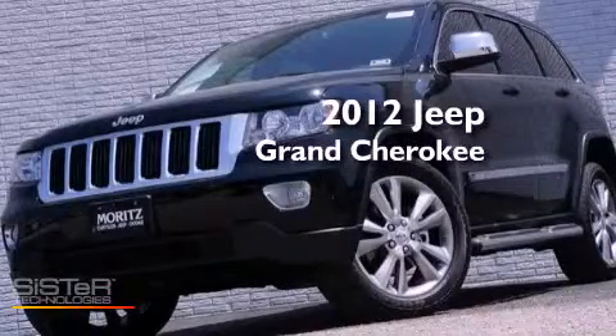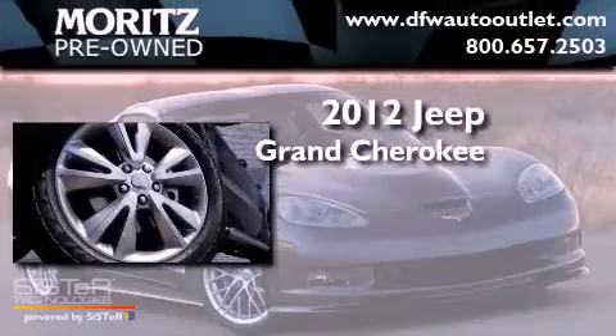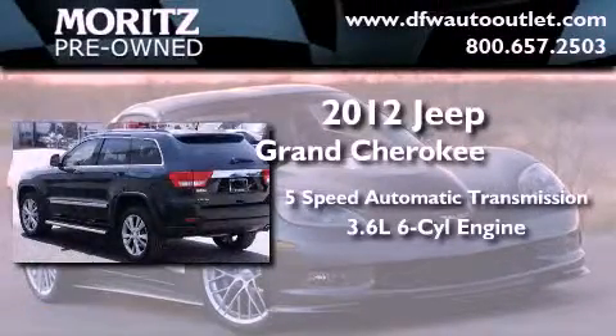This is a brand new 2012 Jeep Grand Cherokee. This vehicle has seating for five adults and a 3.6 liter V6.